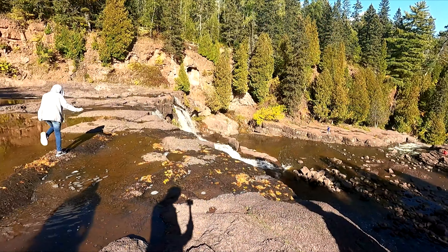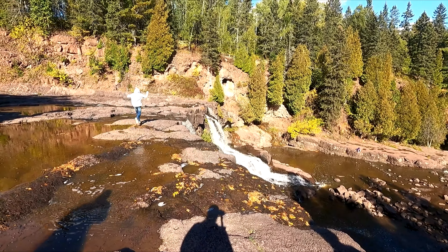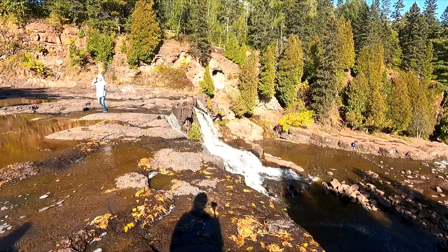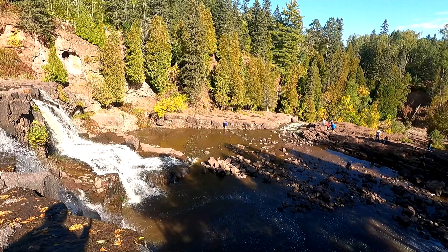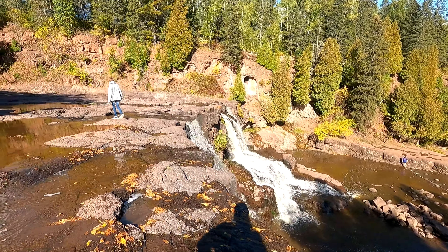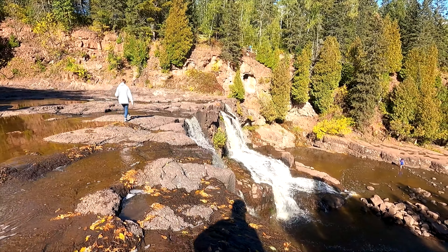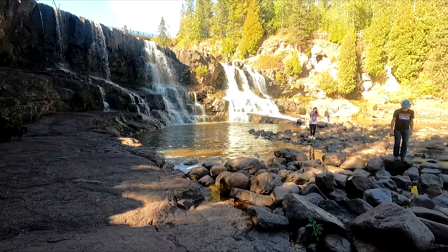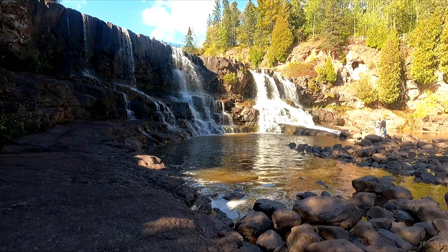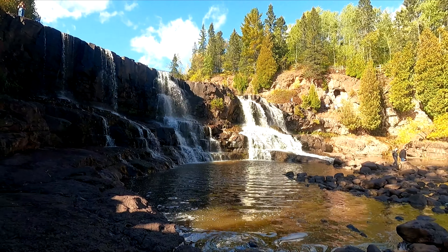Here's the top of the middle falls. And then down there is the lower falls. There's the middle falls, and there's the lower falls. Here's another view of the middle falls — they look pretty cool too.